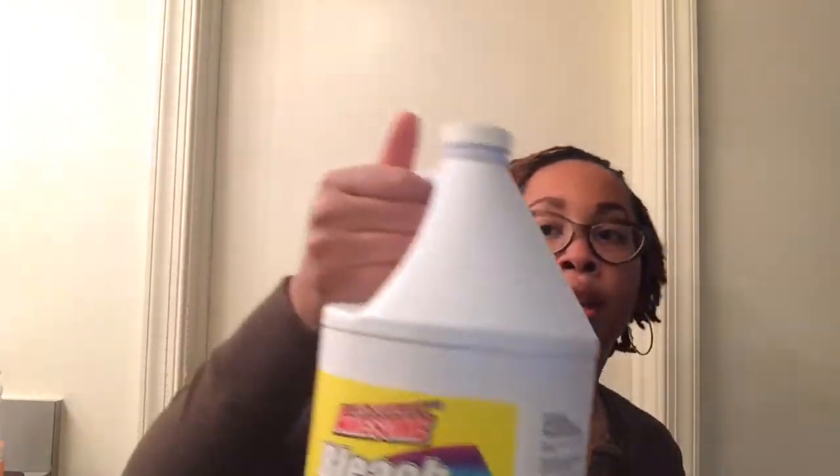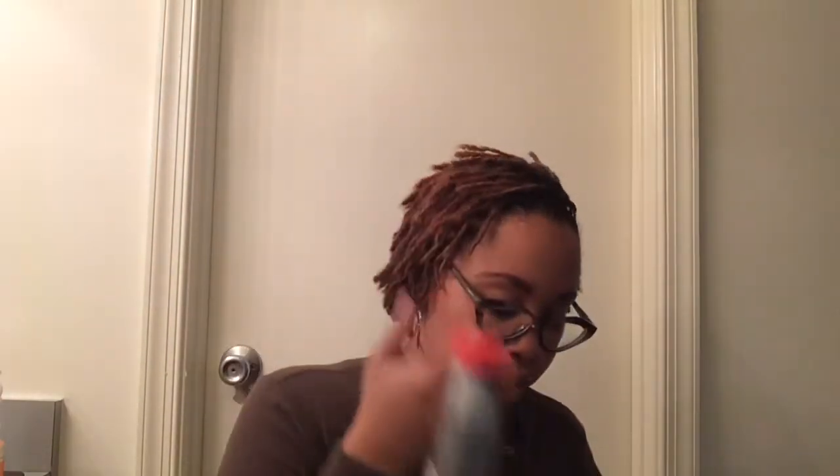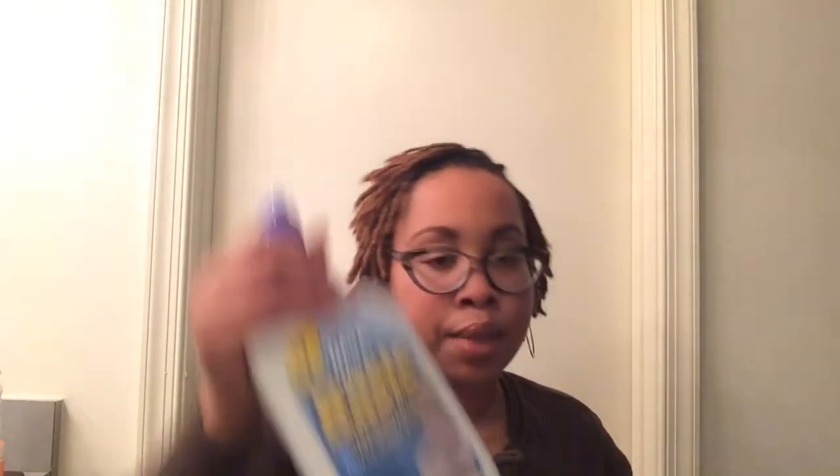Nothing too special here — I got some bleach. You guys, do not skip out on your cleaning items — this is a big bottle for a dollar! I also got some ammonia and some plumber drain cleaner, and something for the toilet. For the ammonia, I'm going to try cleaning my stove top burners. I saw it on Facebook — you put a little bit in a baggie with the burners, mix it around, and it cleans them without having to scrub.